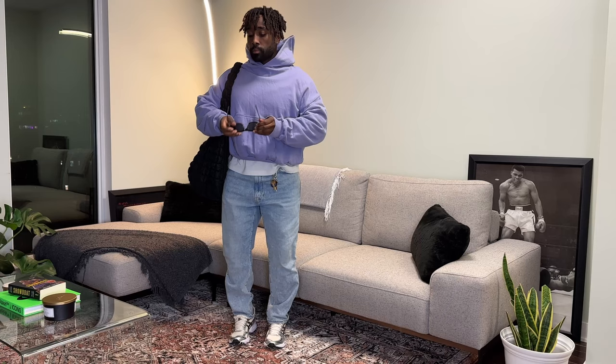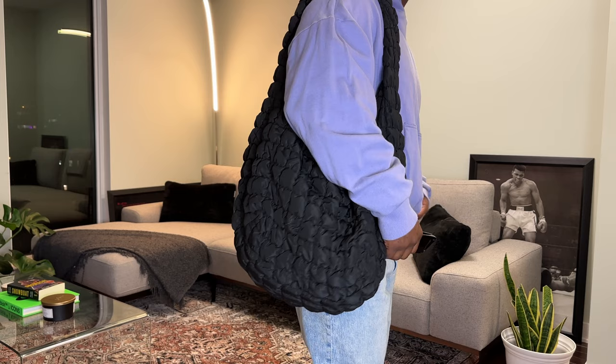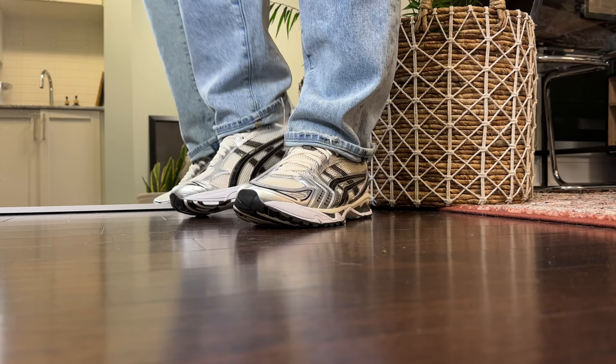For the next fit with the Gel Kayanos I wanted to throw on something with a bit lighter spring tones because spring is right around the corner. So we threw on this light purple hoodie from Minimal — it has a slightly cropped fit but is oversized through the shoulders and arms. Since this fit is made up of overall lighter tones, I wanted to add some contrast with my black frames and black quilted bag. And it all works well with this light wash denim from Abercrombie, which are just my go-to everyday jeans. A good rule of thumb for rocking Asics with jeans is that if you wear something more on the baggy or relaxed side, it matches the vibe and silhouette of the shoe a lot closer than a slim fit pair would.